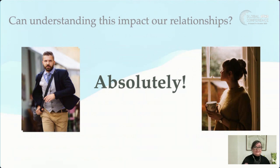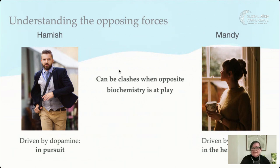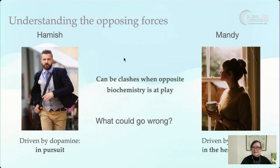Understanding these body and brain chemicals can absolutely impact our relationships. Here's a case study: Hamish has had a busy day in marketing, the last meeting ran late, and he's racing to his football game — driven by dopamine and adrenaline. His partner Mandy had a retreat day, did an hour of yoga, completed a values exercise she can't wait to share — she's driven by serotonin, in the here and now. There can be real clashes when this biochemistry is in opposition. Poor Hamish doesn't know what he's coming home to, and Mandy isn't ready for him barreling in wanting to leave — she wants to connect.